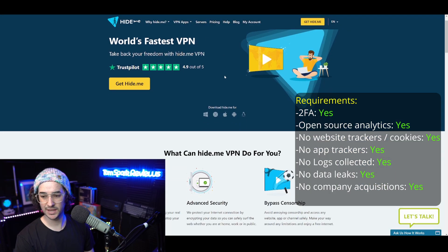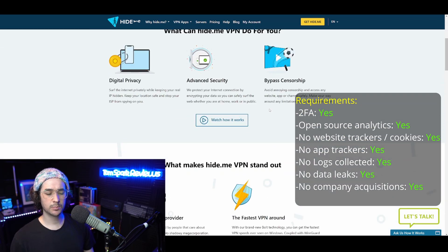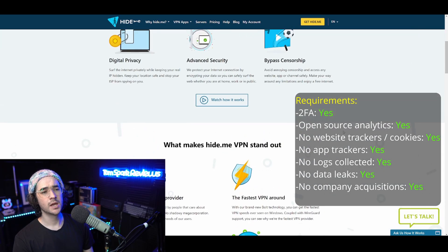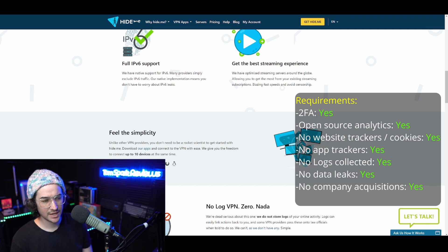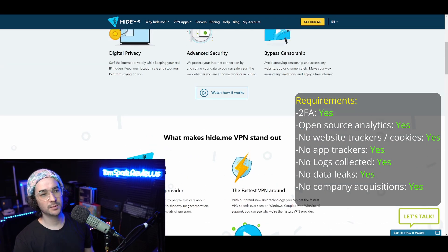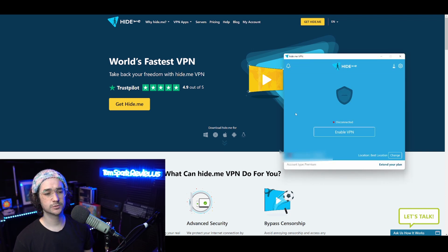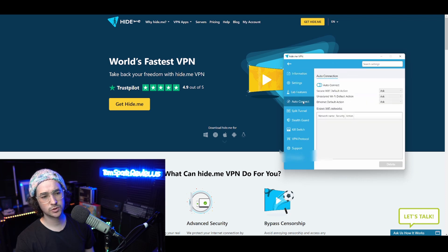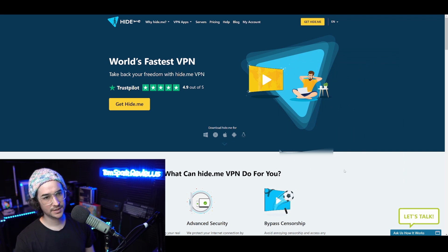Next up, we're going to talk about Hi.me, which is one I've really liked lately. It fulfills every single thing we're looking for: it's got 2FA, has never changed hands, and has a perfect privacy policy. As a bonus, it was one of the first VPNs to be publicly audited, and unlike VPNs that get audited after a leak to rebuild trust, Hi.me got audited proactively and has never had any leaks. It has innovative features and great security in the application. Just like TorGuard, it's something I always keep installed and one of my top VPN recommendations.